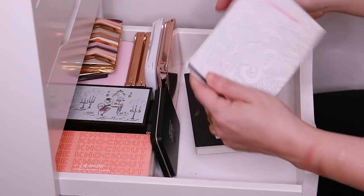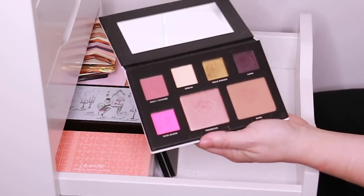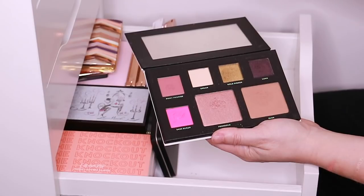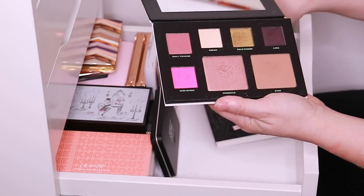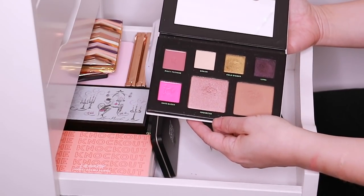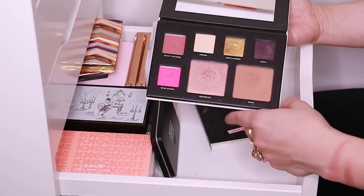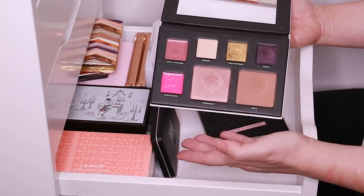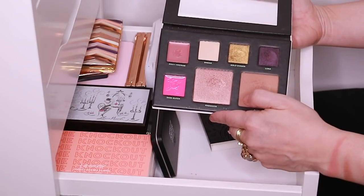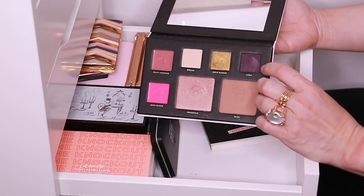And then I have this Deck of Scarlet — they were actually nice enough to send this to me. I think it was a collaboration with Amy Rose Walker. It has two lip colors, three eyeshadows, and then two cheek products. I really like the cheek products, they're really nice. The lip products I don't use and they've already gotten some powder in there. The eyeshadows are nice but they have a lot of fallout, so I don't use them very often.